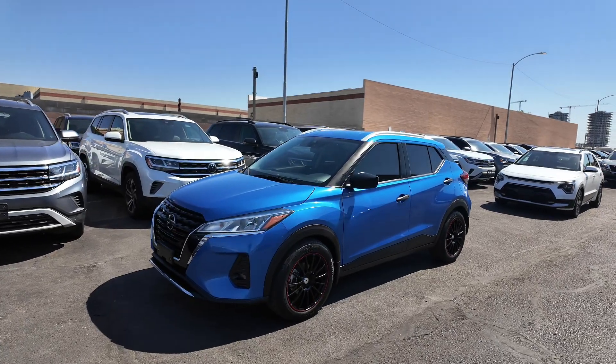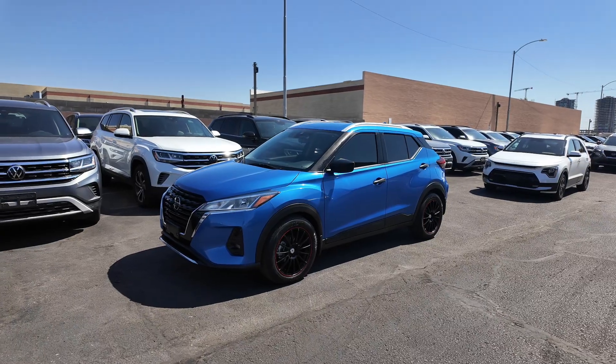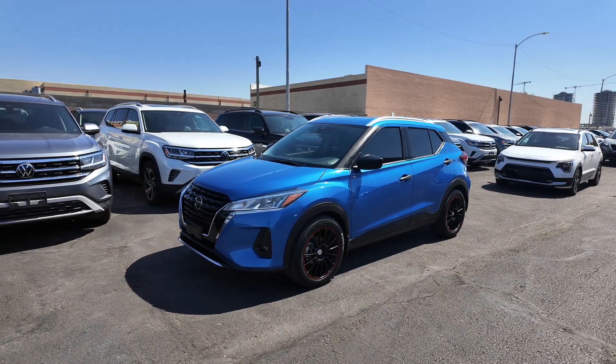You're going to get the electric blue metallic exterior paint coat with the charcoal interior. You get front wheel drive, a 1.6 liter four-cylinder engine with an automatic transmission, and it gets 31 miles per gallon in the city with 36 on the highway.